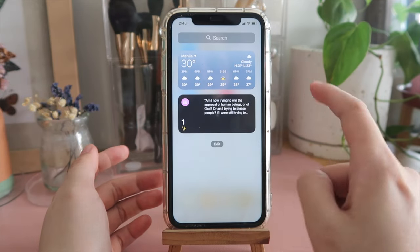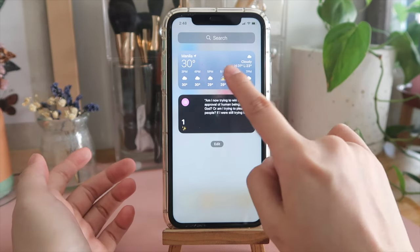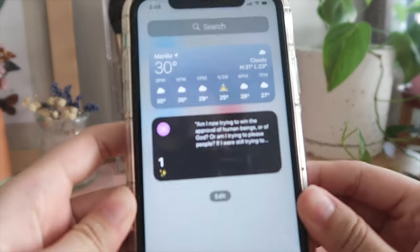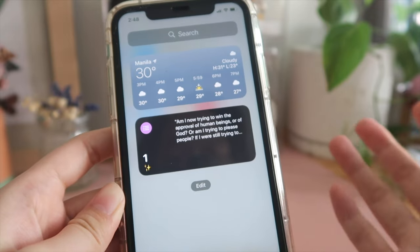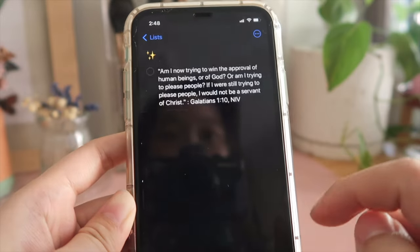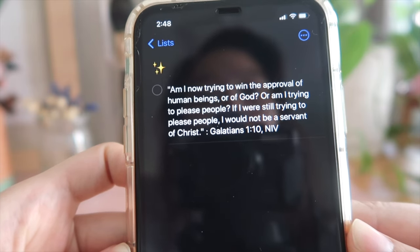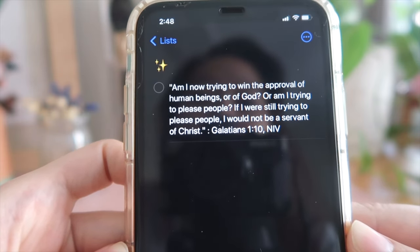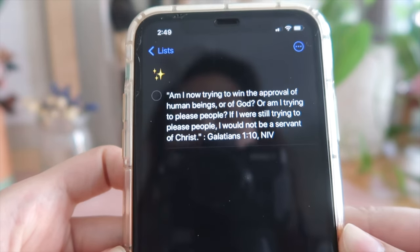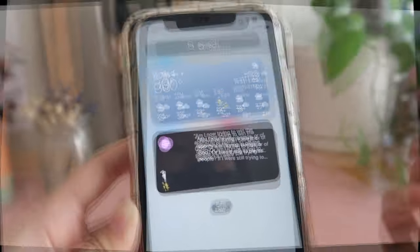On this side is the widgets area. I just put two widgets since I don't need it often — the weather widget, and also a reminder widget. In my case I put a daily reminder with a Bible verse: 'Am I now trying to win the approval of human beings or of God? Or am I trying to please people? If I were still trying to please people, I would not be a servant of Christ.' — Galatians 1:10 NIV. It's a really good reminder to just please God.